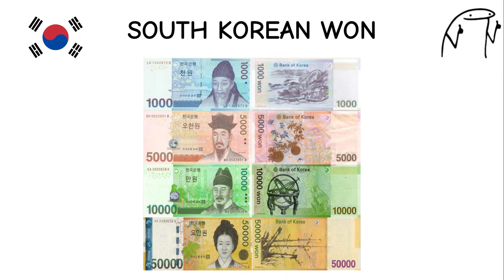South Korean Won. Known for its stability and low inflation rate, the South Korean won has gained recognition as a strong currency. It features images of notable historical figures, including King Sejong the Great and Admiral Yi Sun-Sin, on its banknotes. South Korea is a major exporter of technology and automobiles, influencing the value of the won.